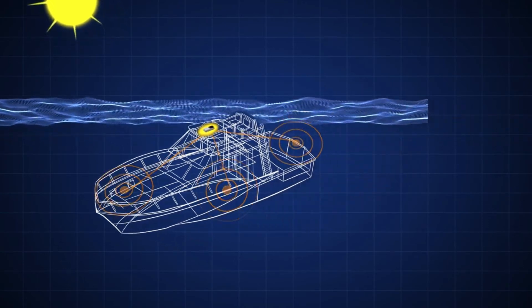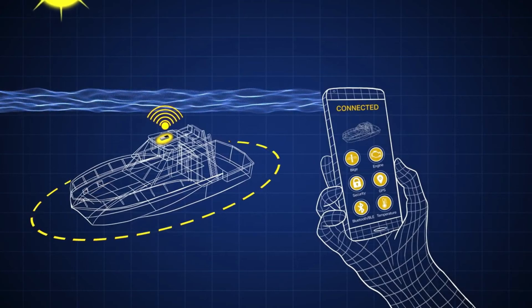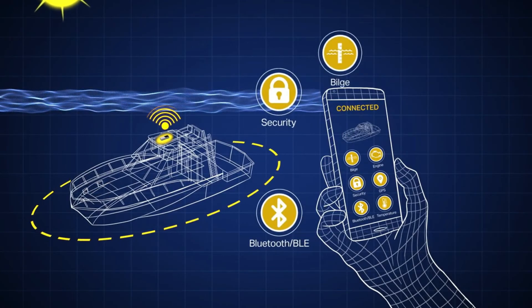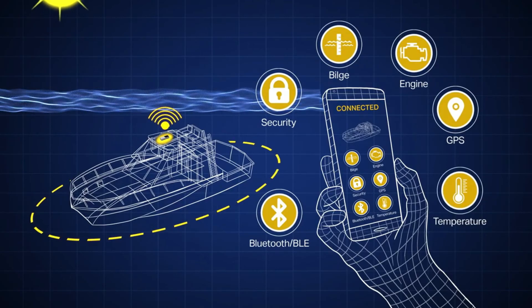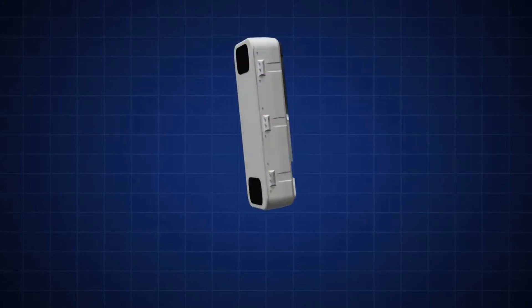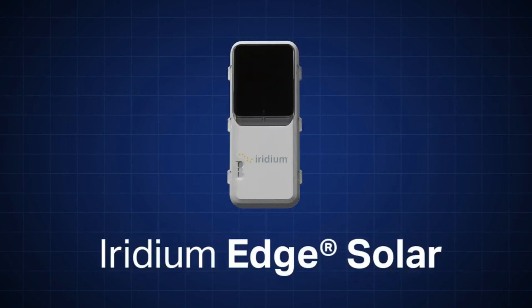Through simple wireless integration of Iridium Edge Solar with your apps and sensors, you can give customers the ability to connect their smartphones to the device via Bluetooth, transmit sensor data, and communicate over the Iridium network. Dozens of applications, one solution — it's time to upgrade to Iridium Edge Solar.